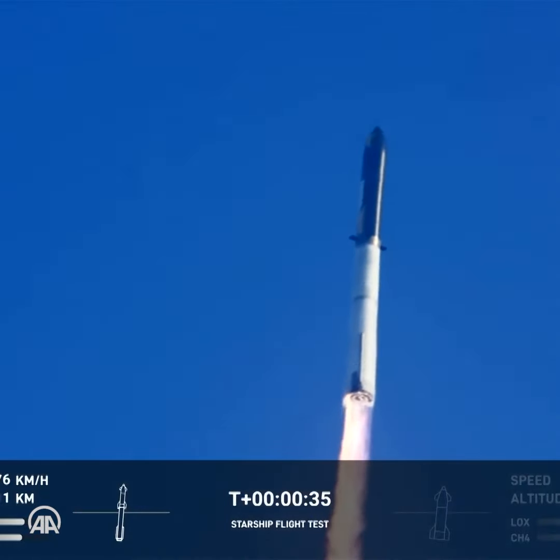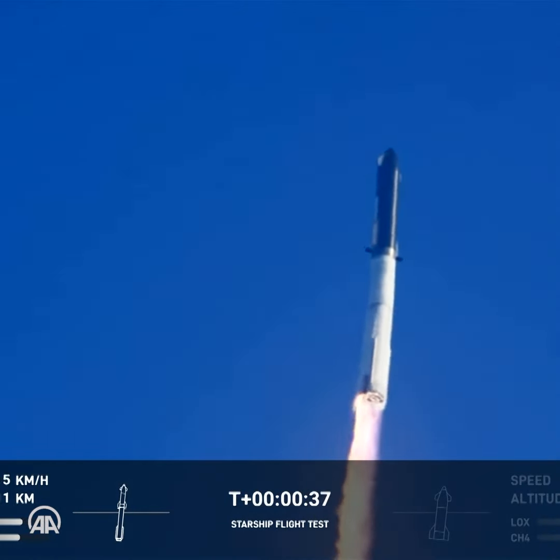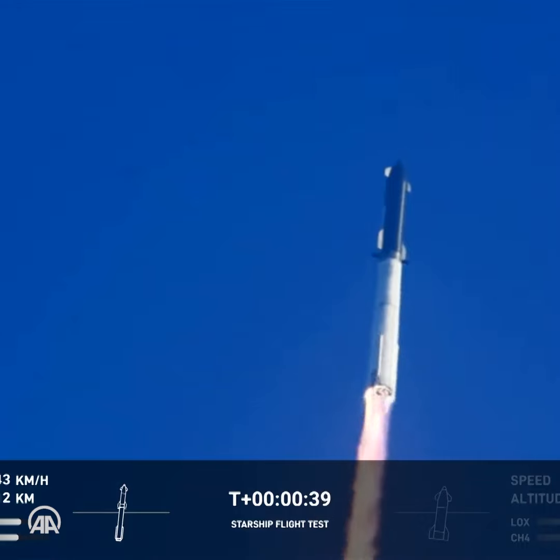2.43 seconds under on the test flight of the inaugural Starship vehicle. Tower clear, land a pixel.